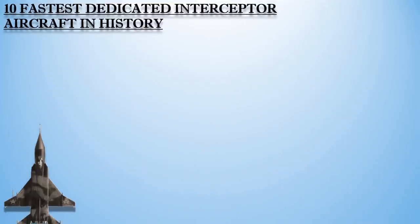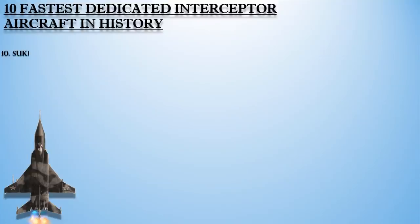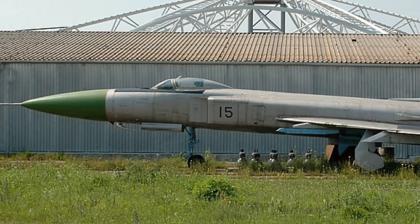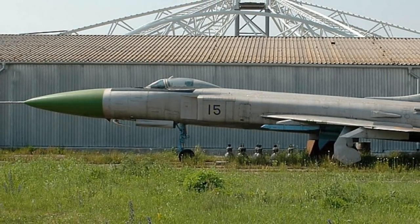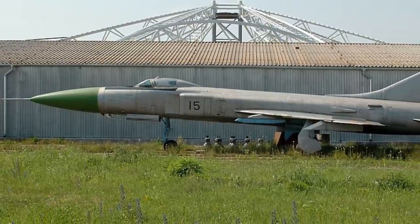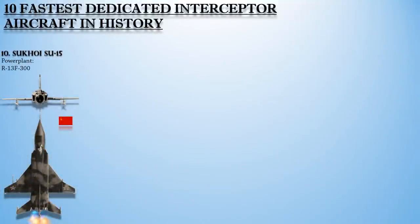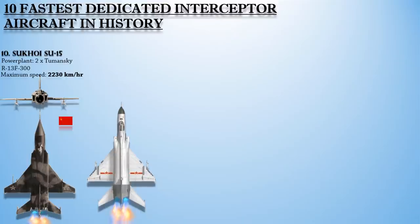Number 10 on the list is the Sukhoi Su-15, or the Flagon. It entered service in 1965 and remained one of the frontline designs until the 1990s. The Su-15 was optimized for the high-altitude interceptor role with its fast climb rate and high speed at altitude. Its rate of climb is 228 meters per second or 750 feet per second. Powered with a pair of Tumansky R-13 F-300 afterburning turbojet engines, it achieves a maximum speed of 2,230 km/h.